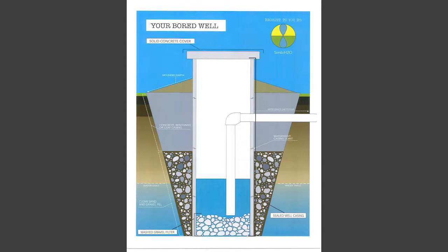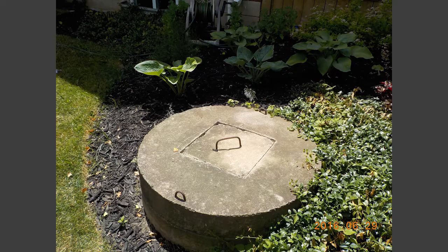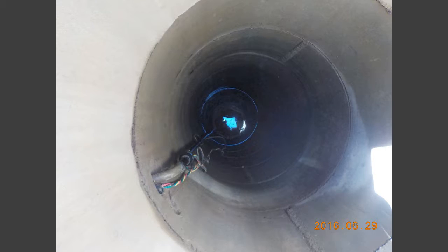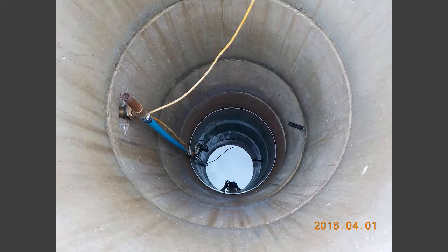The second most common type in Ontario is called a dug or bored well. They're usually larger diameter, shallower wells — 36 inches in diameter, maybe no more than 50 feet deep. They're shallower because they're constructed using either an excavator or a boring rig which can't go that deep. The water quality of these supplies is more vulnerable to contaminants as they have less filtration capacity before water gets into the well.